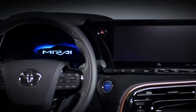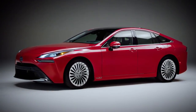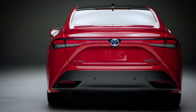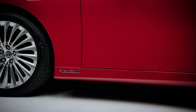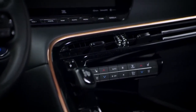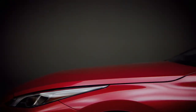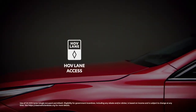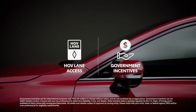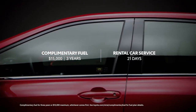Toyota is known as a proven pioneer of advanced technology, and this striking new sedan makes it clear that reputation won't be going away anytime soon. The new Mirai realizes the dream of creating a more sustainable future powered by the latest fuel cell technology, and it manages to do all this while offering a truly luxurious and attractive design. Factor in Mirai's added ownership benefits, like eligibility for HOV lane access and government incentives up to $4,500, and $15,000 of complementary fuel, and 21 days of rental car service.